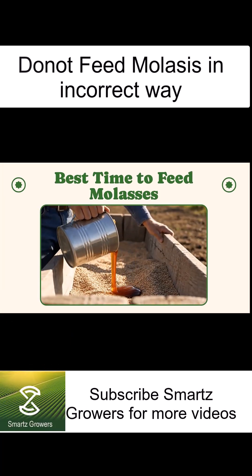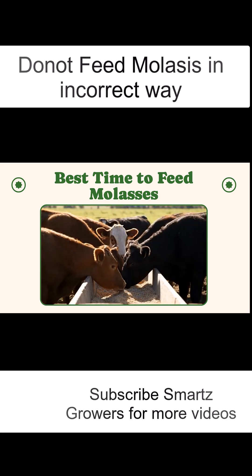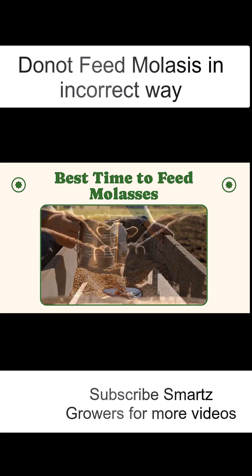Do you know most farmers give molasses at the wrong time of day and lose almost half of its growth benefits? In today's video, we'll uncover the exact time and best way to feed molasses so your cattle gain weight faster and stay healthy.